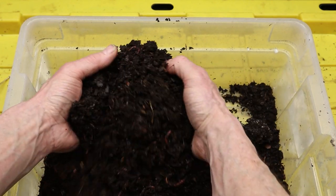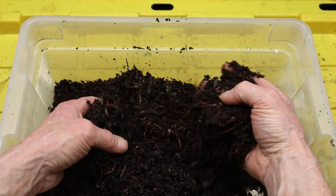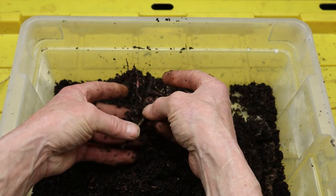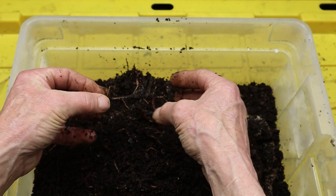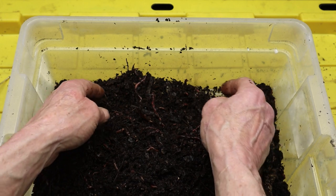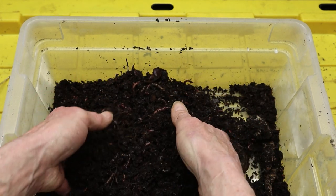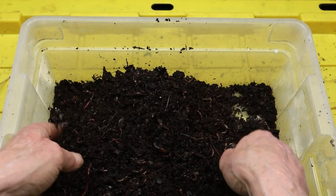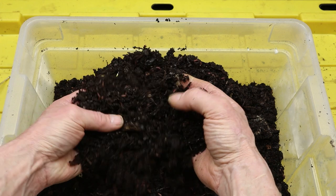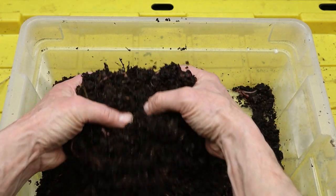In summary, red wiggler worms are unsung heroes of the compost pile, playing a vital role in the natural recycling of organic matter and the restoration of soil health. Their ability to convert kitchen scraps into nutrient-rich compost, improve soil structure, and promote plant growth makes them invaluable allies in the quest for sustainability. Whether in the backyard or on a larger scale, vermicomposting with red wiggler worms offers a practical and environmentally friendly solution to the challenges of waste management and soil degradation.